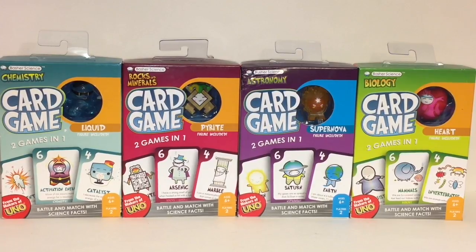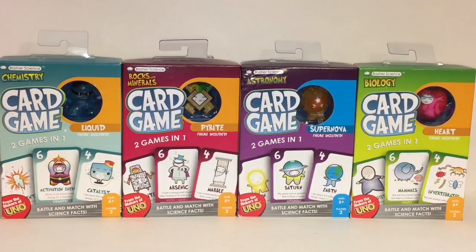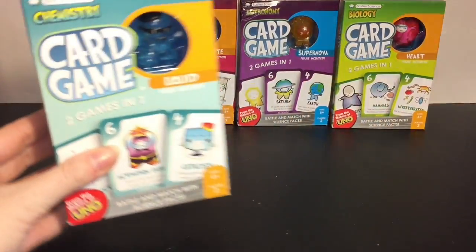Welcome to the Mini Toy Love channel! Today I have four of the Basher Science card games to open and review. Each of them comes with a small collectible figure and features cards that you can play two games in one. I have the Chemistry Set which comes with Liquid, the Rocks and Minerals which comes with Pyrite, the Astronomy set with the Supernova figure, and Biology which comes with the Heart. These are made by the makers of Uno!